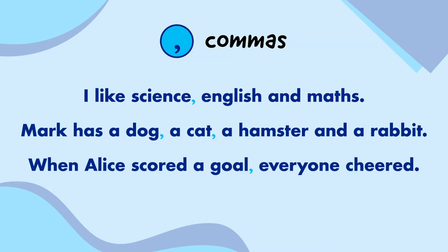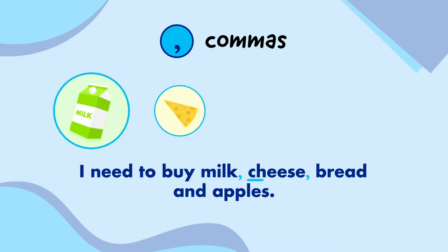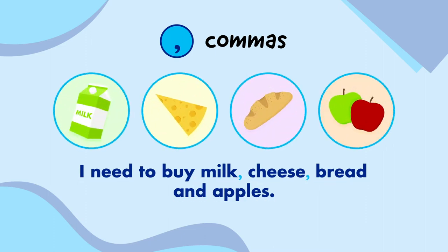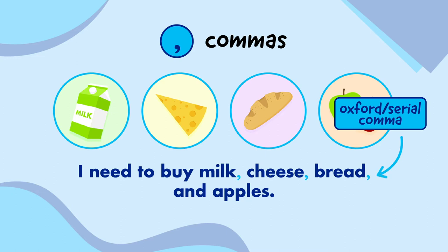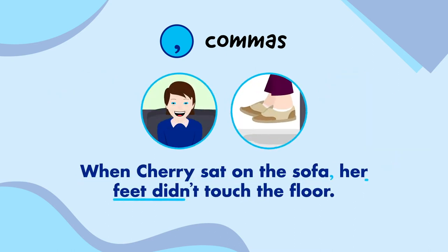Commas go in the middle of a sentence and tell us when to take a short pause. They can be used to separate words in a list, like: I need to buy milk, cheese, bread and apples. You might have noticed that there's no comma after bread. That's because we use the word AND to separate the last two items in a list, so many people leave out the comma. Some people do choose to write a comma before AND though, and this is known as an Oxford or cereal comma. Commas can also be used to separate parts of a sentence, like: When Cherry sat on the sofa, her feet didn't touch the floor.